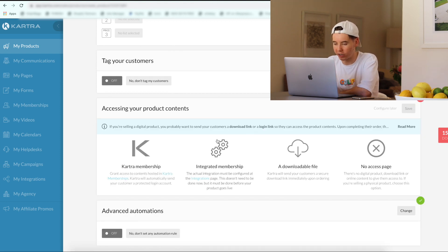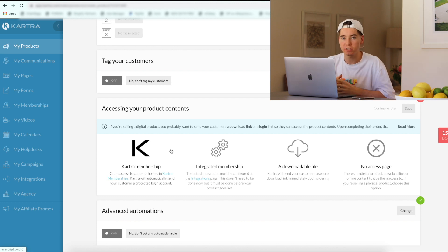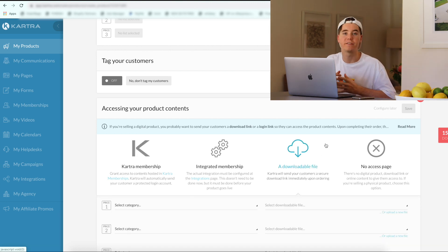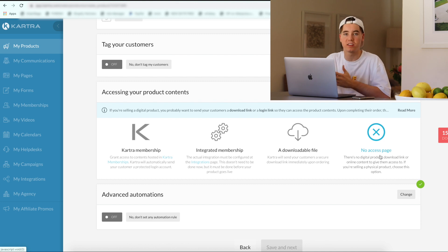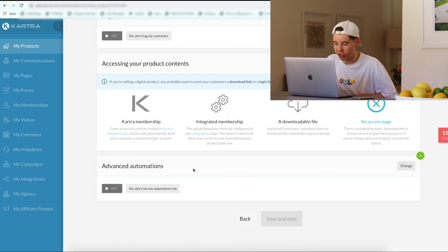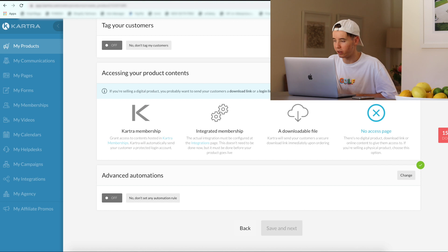So what this part is, is the accessing your product contents — this is what the customer will receive once they complete an order. For our service in particular, we don't have a Kartra membership. A downloadable file means that if a customer places the order, they're going to get an email straight away with the product — so for example, if you were selling an ebook. But because we're selling a mock-up bundle and the seller has to actually go ahead and create it, we're going to click no access page, because when the seller completes it, we'll send it to them ourselves.